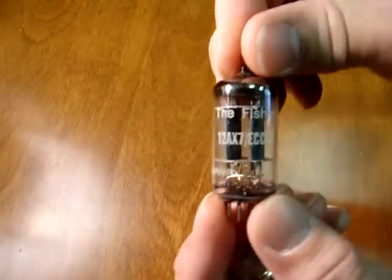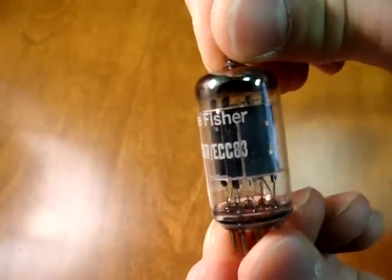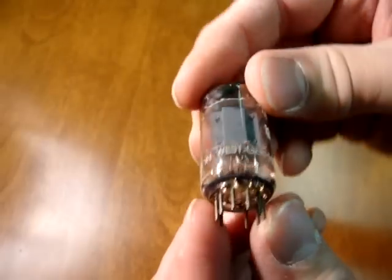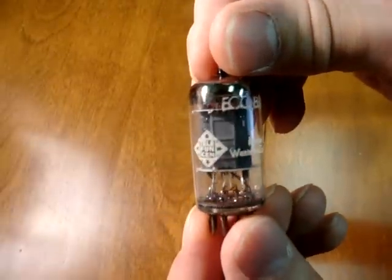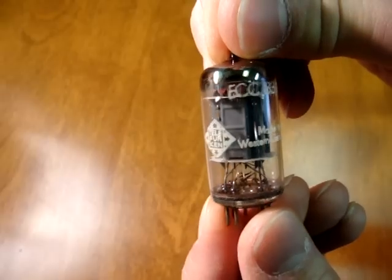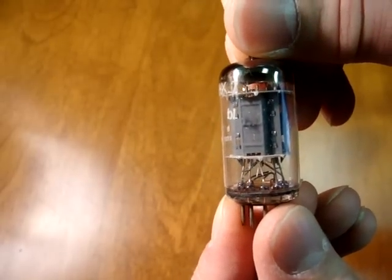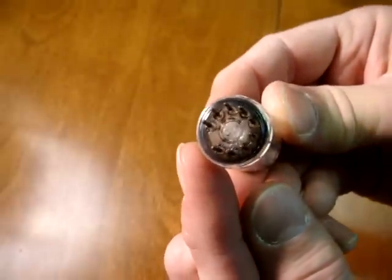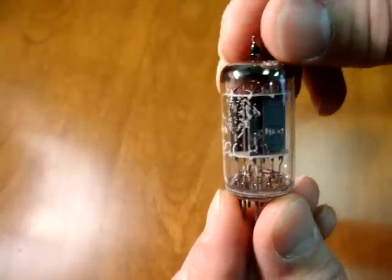There are also OEM versions — original equipment manufacturer — frequently stamped with the brand of the amplifier. This one is made for Fisher, but it is a Telefunken smooth plate and does have the diamond mark on the bottom. Then there are the Telefunken rib plates, which often have a smaller Telefunken logo on the glass, and the plates have horizontal ribs running across the width of the plate. They do have the diamond mark on the very bottom. These tubes have a slightly thicker, warmer sound than the smooth plates, but generally the smooth plates are considered superior for detail.